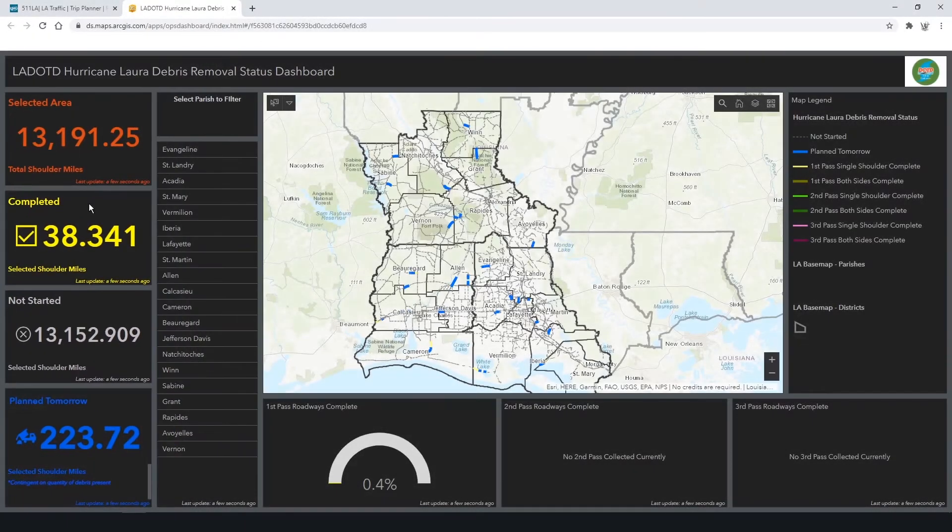Each night, our debris contractors pick up debris during the day and then come back that night to drop it off at a disposal site where it can be disposed of properly. At that time, all the relevant stats and information will be loaded up to this website. The next day, or any time after 10, you'll be able to click on and see how much was picked up, how much is left, and what is planned for tomorrow.